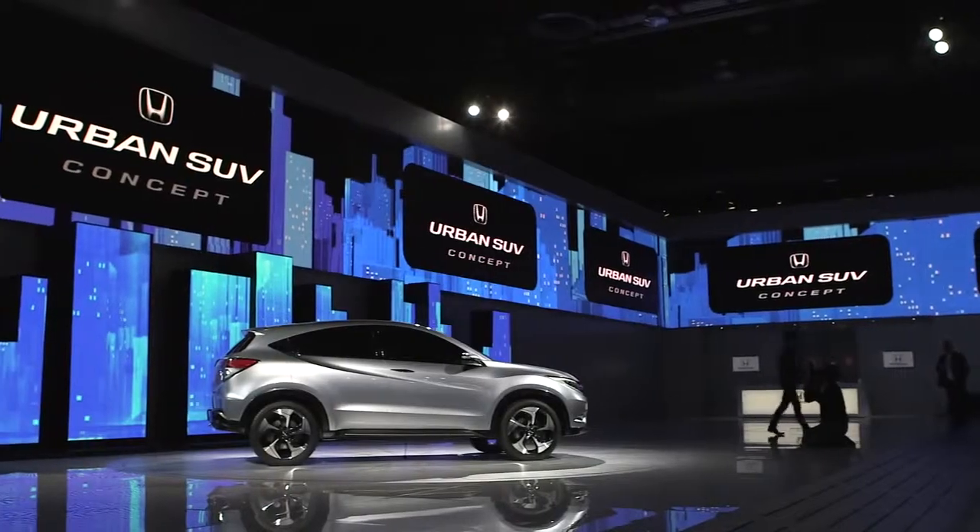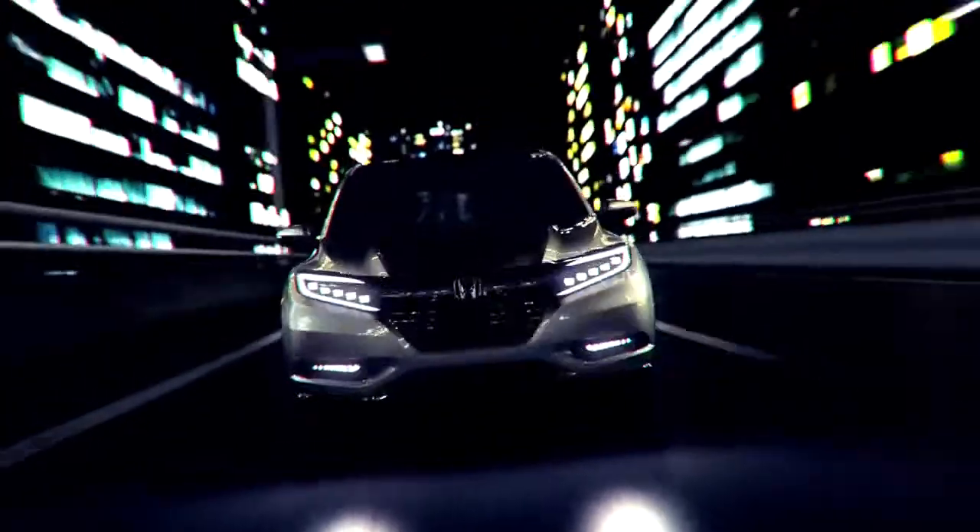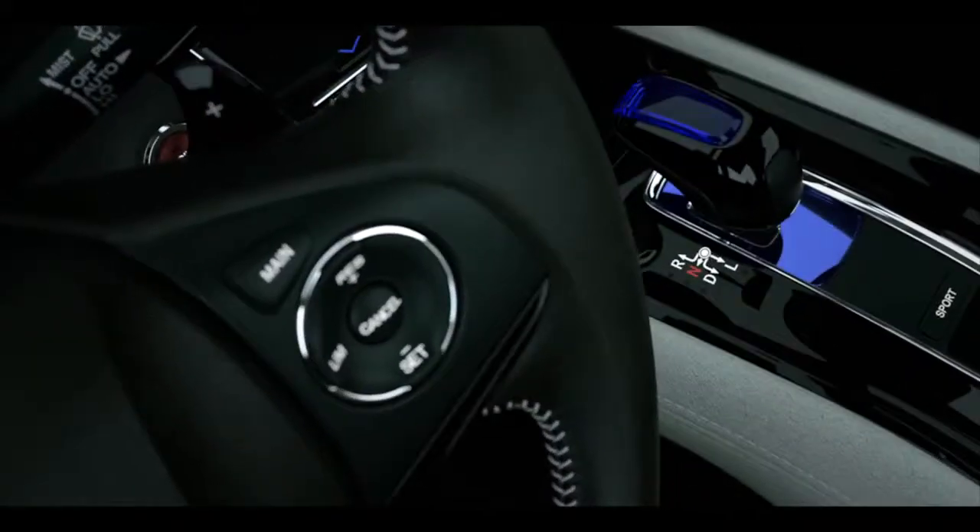What we've got here is a dynamic and youthful concept that hints at the styling direction of an all-new small SUV that will come to the US market in 2014. This concept is targeting an active consumer, one that is looking for excellent versatility with the interior, next-generation connectivity, and high fuel efficiency, all wrapped in an SUV body.